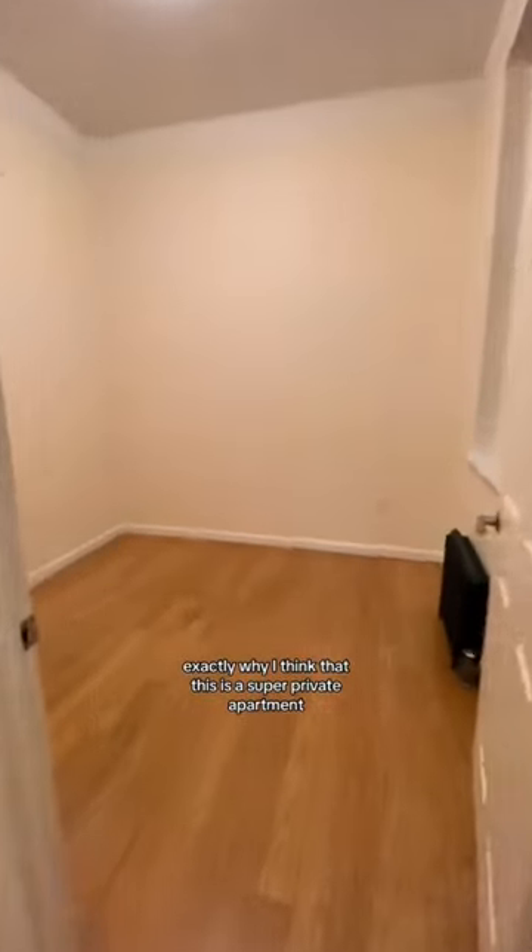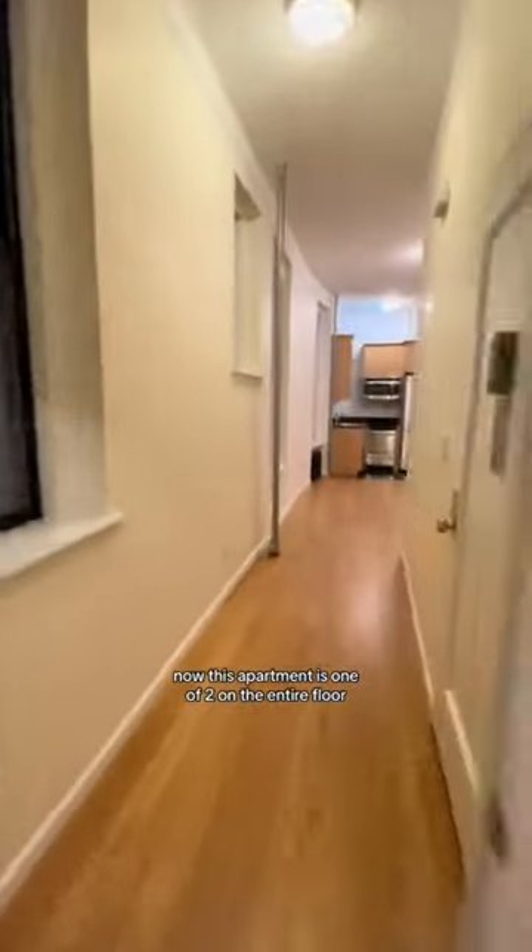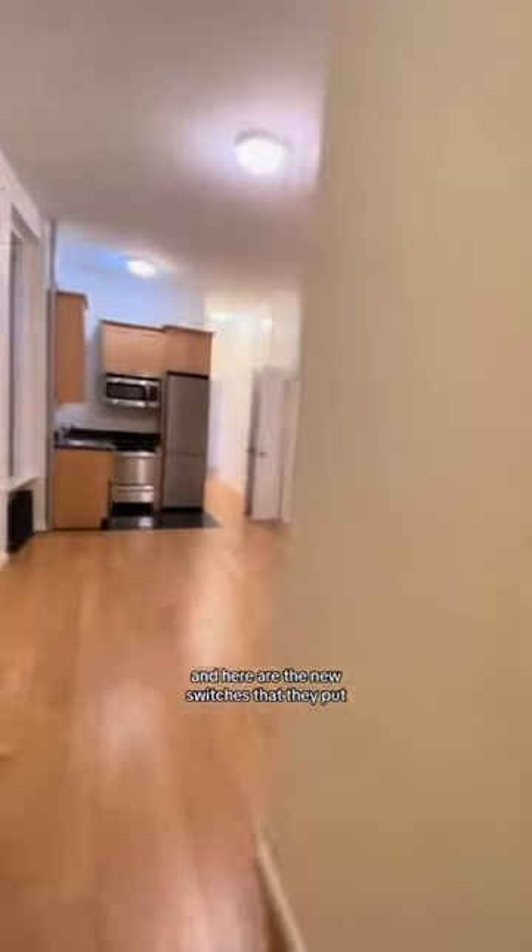Let me show you guys exactly why I think this is a super private apartment. Here is bedroom number one, which is on the farthest end of the unit. This apartment is one of two on the entire floor. Here are the new switches they put in — these electronic switches, which are cool.